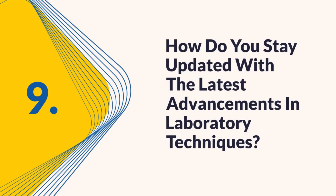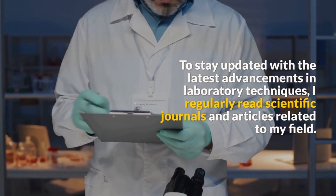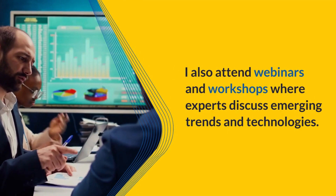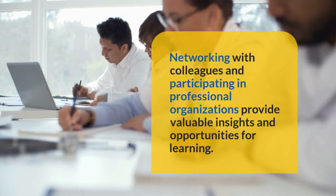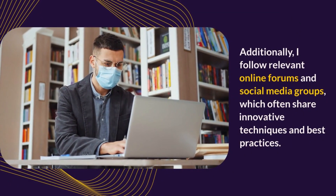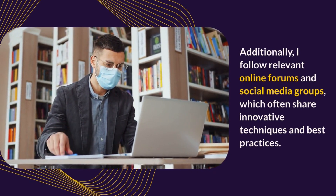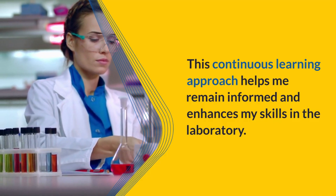Question 9: How do you stay updated with the latest advancements in laboratory techniques? I regularly read scientific journals and articles related to my field and attend webinars and workshops where experts discuss emerging trends and technologies. Networking with colleagues and participating in professional organizations provide valuable insights and learning opportunities. I also follow relevant online forums and social media groups, which often share innovative techniques and best practices. This continuous learning approach helps me remain informed and enhances my skills in the laboratory.